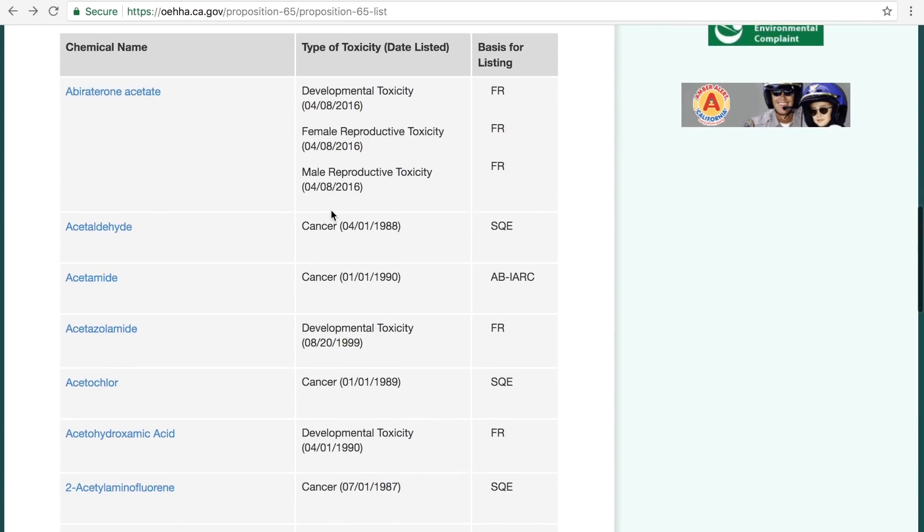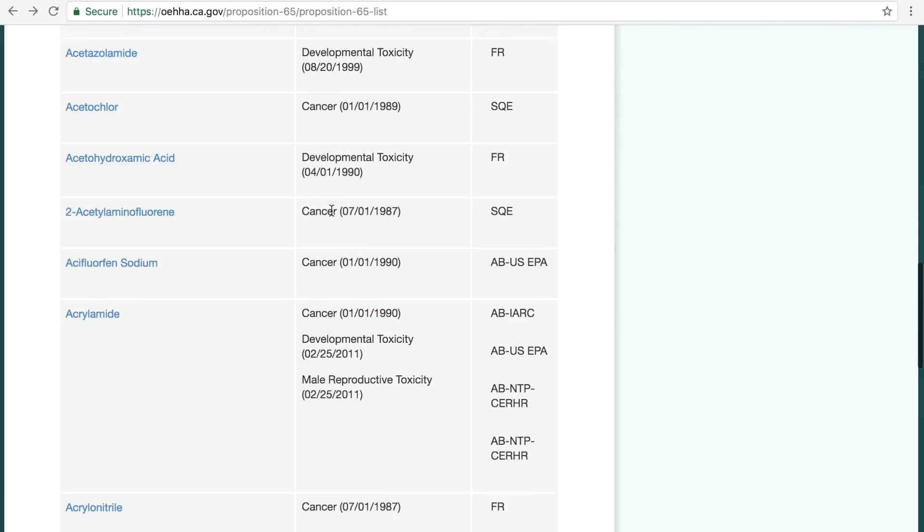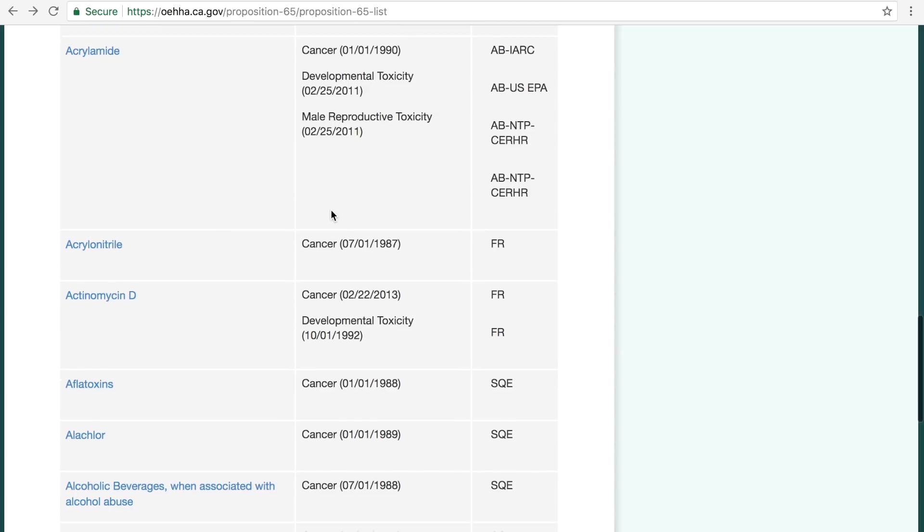Now, if you've never heard of Prop 65, Prop 65 is literally a list of chemicals that are known for causing cancer, reproductive issues, and birth defects. This list was established back in the 1980s in California, and the purpose of this list was for consumers so that they can be informed of when they are purchasing a product that has an ingredient that causes cancer. If that is the case, there's a Prop 65 warning label on the actual product itself.